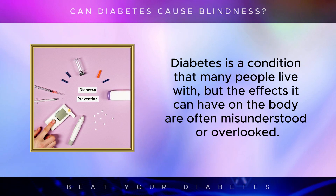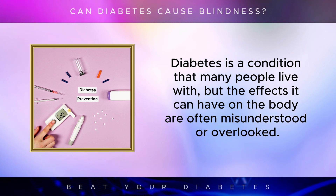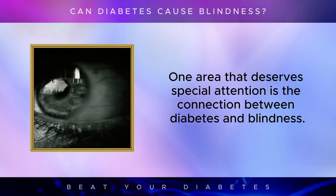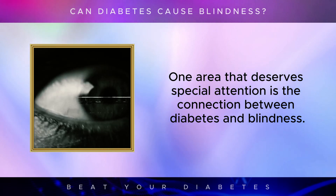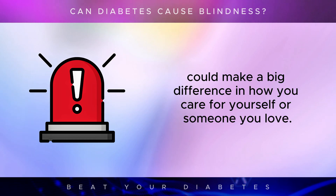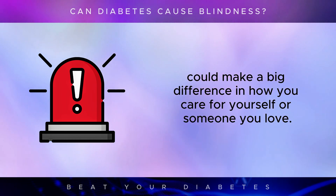Diabetes is a condition that many people live with, but the effects it can have on the body are often misunderstood or overlooked. One area that deserves special attention is the connection between diabetes and blindness. It might sound alarming, but the link is real, and understanding the risks could make a big difference in how you care for yourself or someone you love.